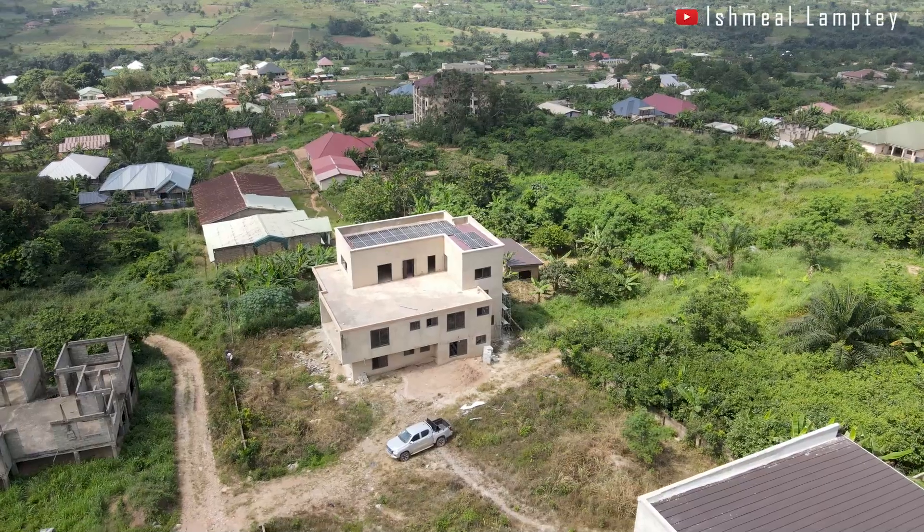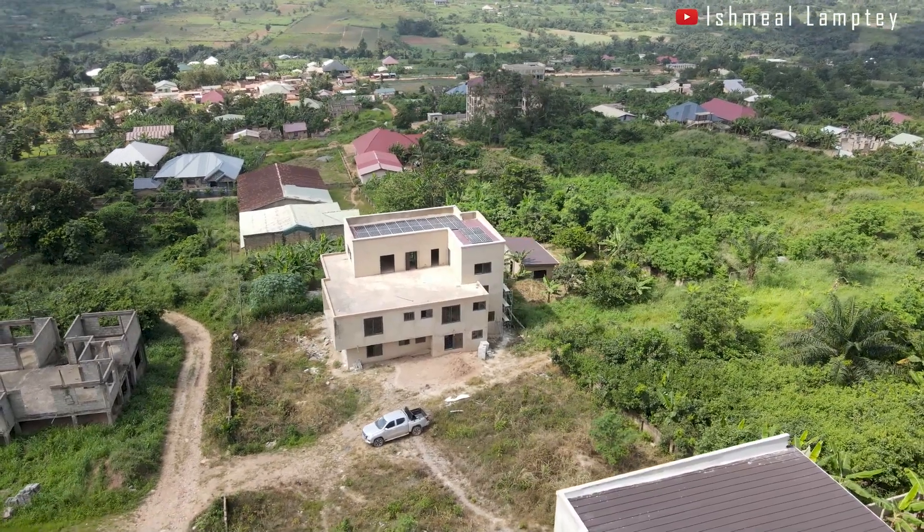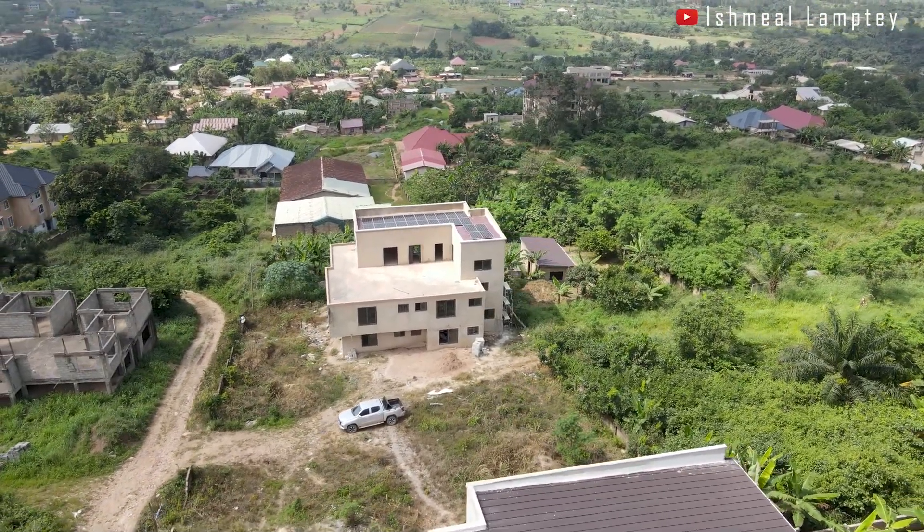Hi and welcome back to another video. I currently find myself at a place known as Kwejo Krum, which is in the eastern region, not so far from Ebrie, and also not so far from Pukwase.